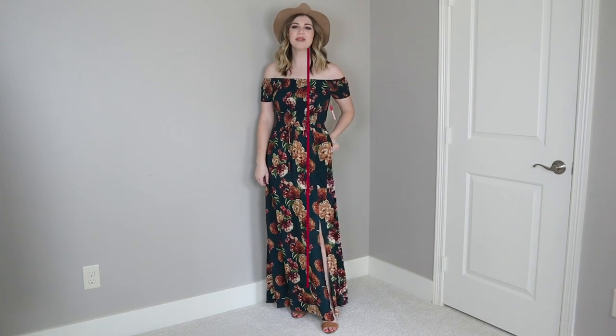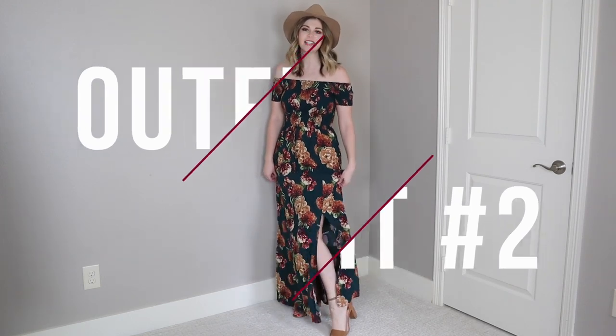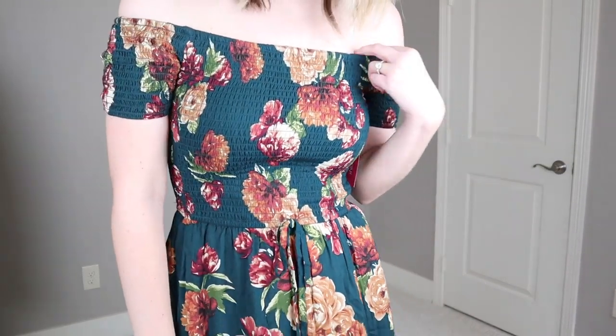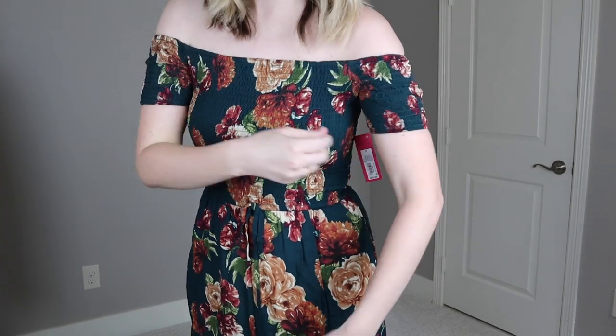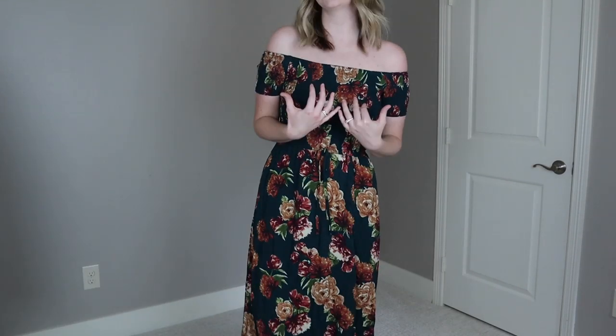For outfit number two, we have this beautiful fall floral maxi dress. It has a perfect little knee-high slit to be a bit breezy, it has pockets, and it is off the shoulder. The floral and colors just scream fall — look at that teal and the rusty oranges, so pretty. I'm wearing a size small; the elastic is very tight, so if you don't want it quite so snug, I'd size up — I could wear a medium and be comfortable.